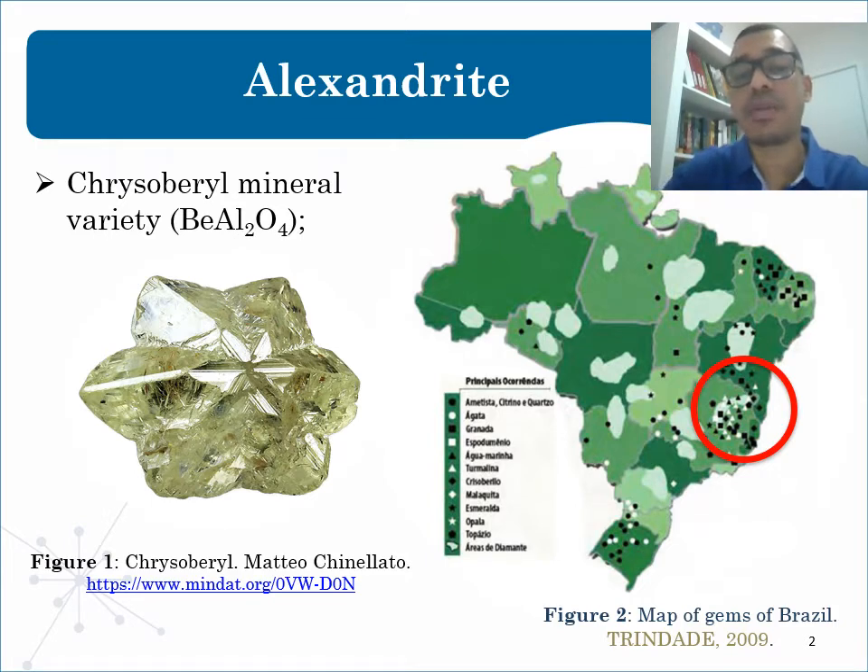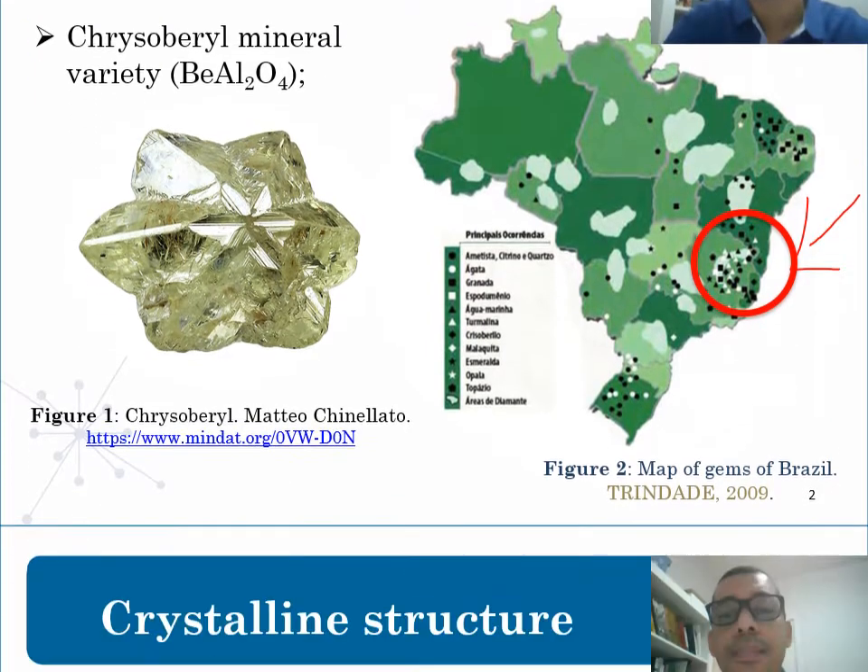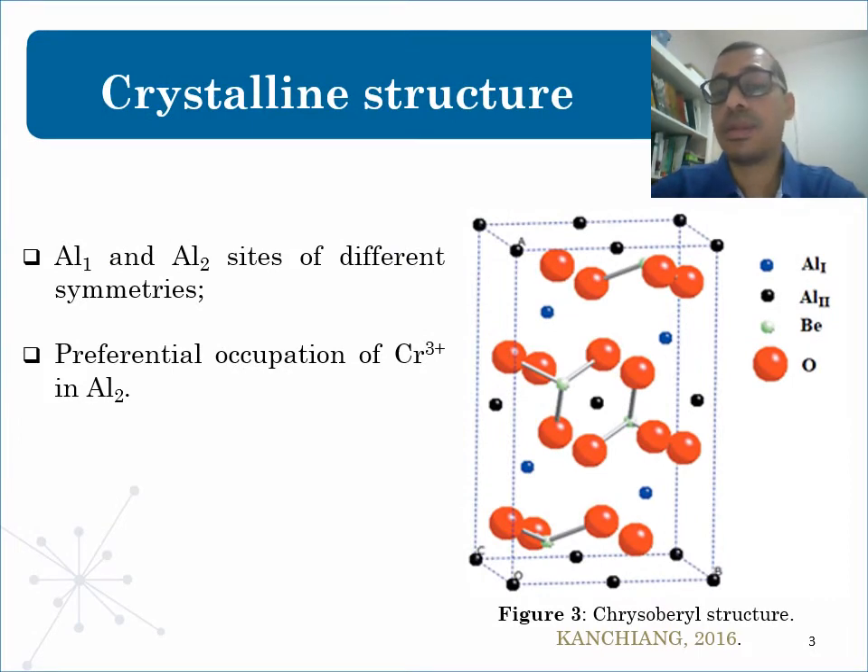Chrysoberyl is found mainly in this region in Brazil. Looking at the structure of Alexandrite in figure 3, the Alexandrite unit cell can be visualized as approximately hexagonal close packing. The combination of chromium doping and the chrysoberyl matrix leads to very favorable properties. In its synthetic form, it is used as a laser with properties superior to other lasers.